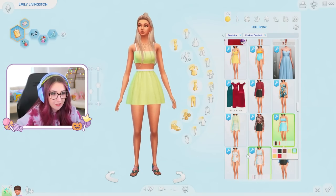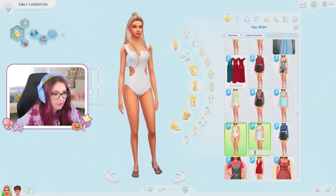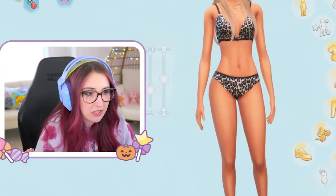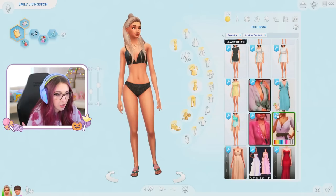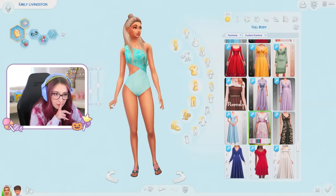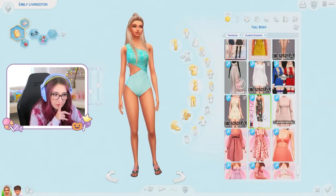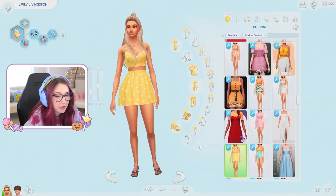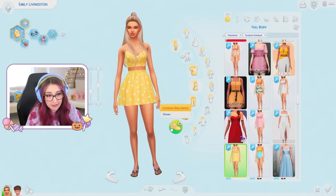Got another bathing suit. Another dress — I love these, they're really simple. Like if I just need to make a sim quick and I don't want to think about it, these are perfect. We had one bikini — beautiful. I don't know if the rest of these are new. I'm gonna go back to the yellow heart dress — she just looks stunning.